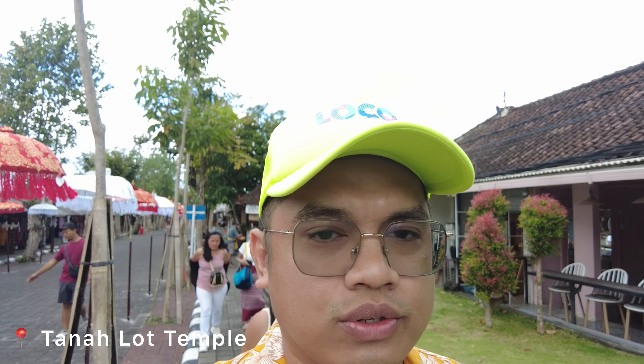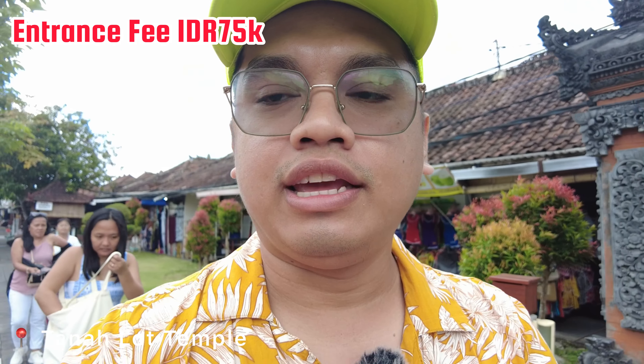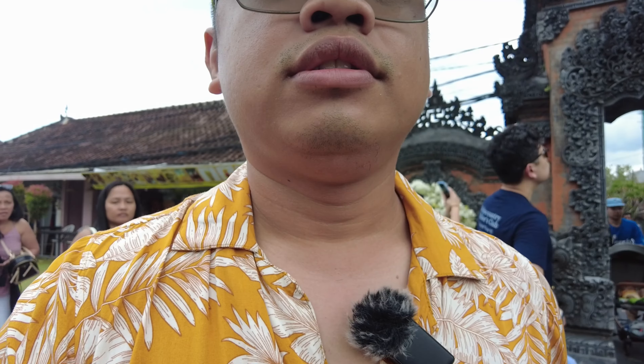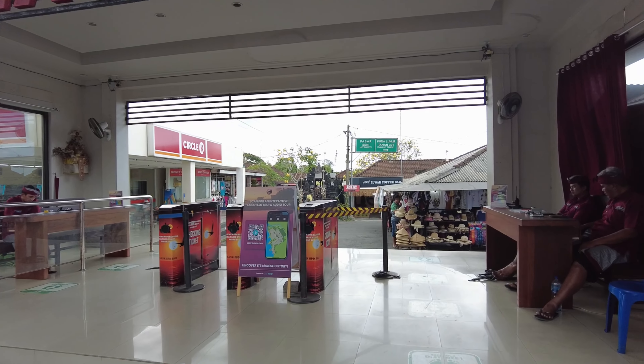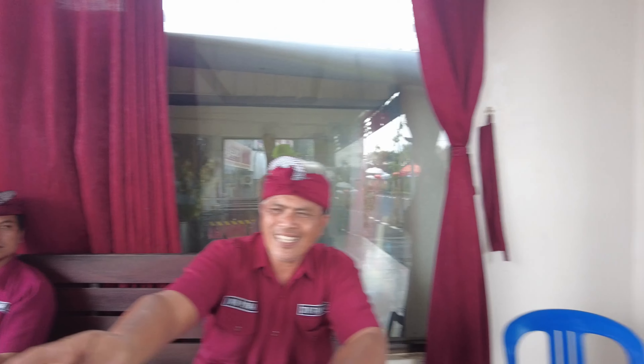Hello guys! We're now here in Tanah Lot Temple. The ticket is 75,000 rupiah each. It's one ticket for everyone with a QR code — it's high tech! So we scan the ticket here. Four tickets total.